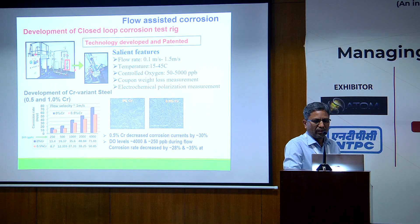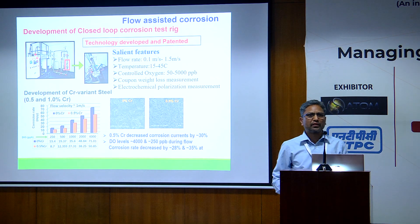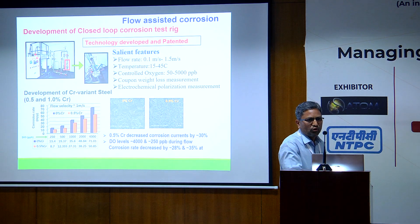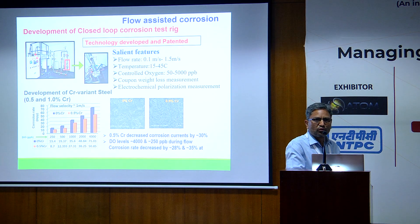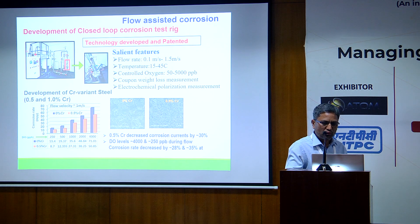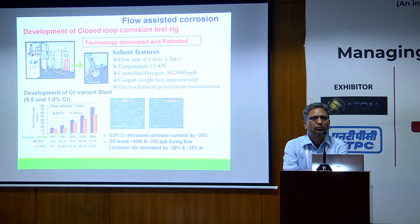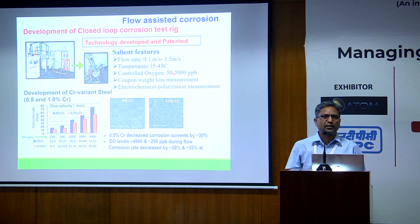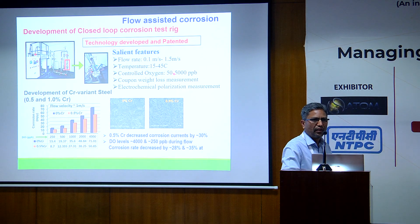Another activity we have been pursuing is flow assisted corrosion. This is one loop we have developed particularly to look at water injection corrosion. Water injection is used in the oil and gas industry to carry water — either sea water or produced water — to enhance oil recovery, and that undergoes very severe corrosion. The loop has flow rate up to 1.5 meters per second, up to 45 degrees Celsius, and both oxygen control and oxygen monitoring. Oxygen is a very important parameter; it is generally taken that if oxygen is less than 20 ppb in the water injection pipeline, one can reduce corrosion to a large extent.